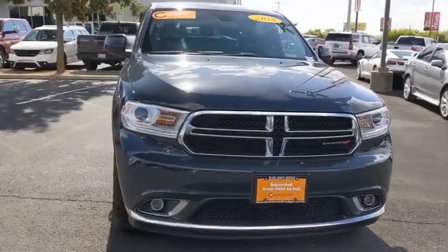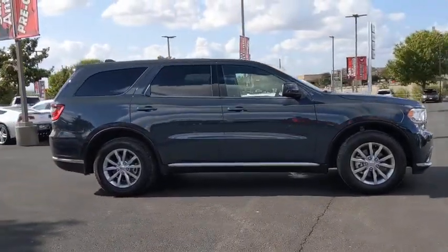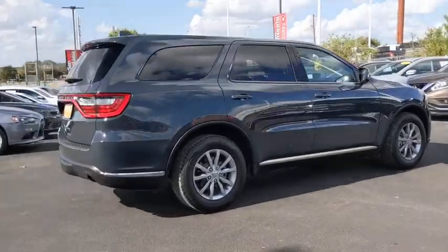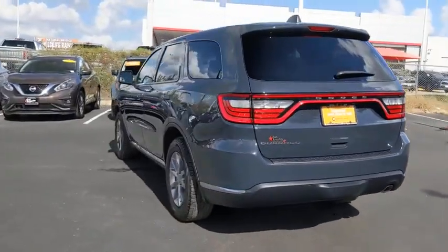Looking for the right vehicle? Check out the 2018 Dodge Durango. The Durango allows you and your family to travel in style and comfort while towing your camper or boat. It offers more interior room and towing capability than most midsize SUVs and has an available third row of seating.